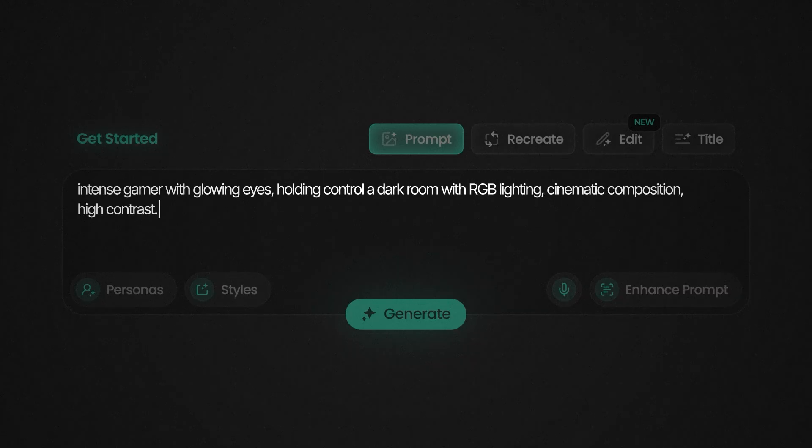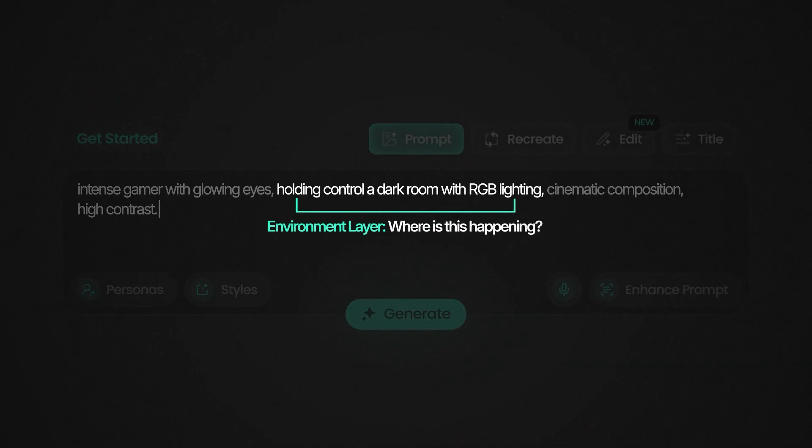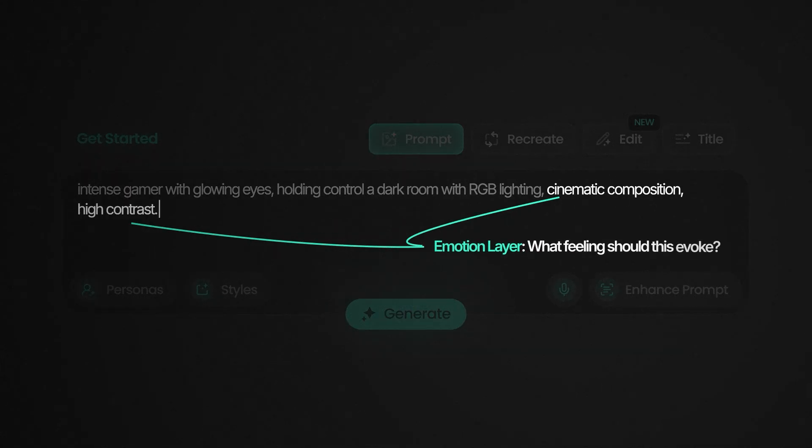There's a three-layer approach: the subject layer — who and what is the focus; the environment layer — where is this happening; and the emotional layer — what feelings should this invoke.